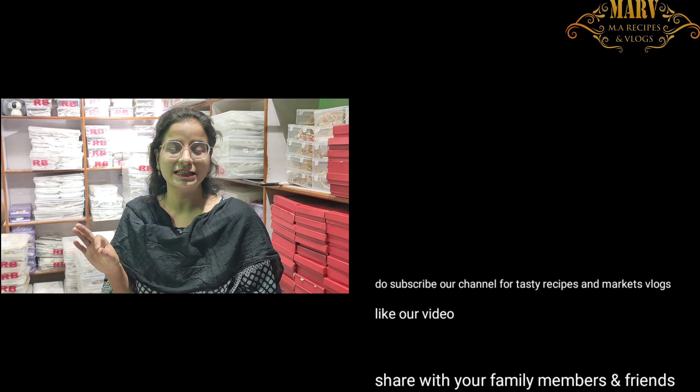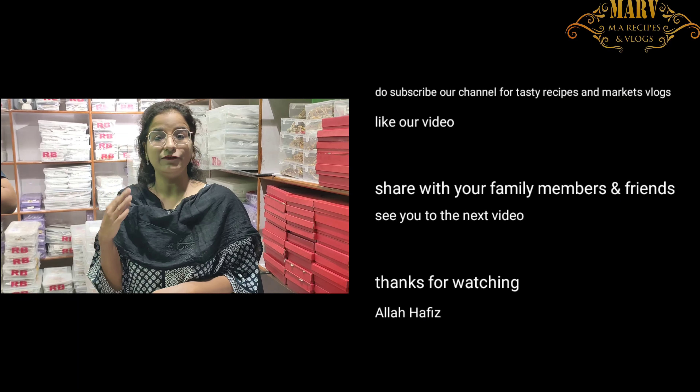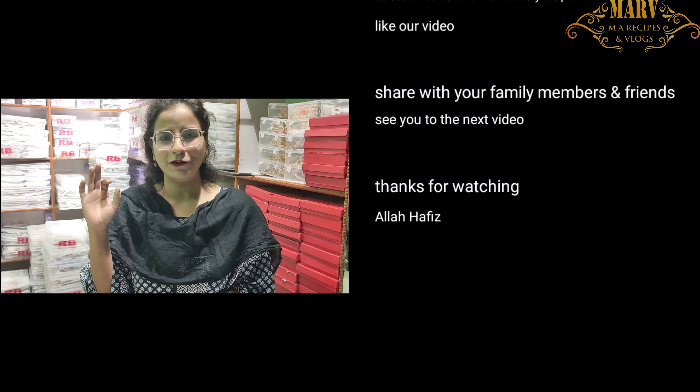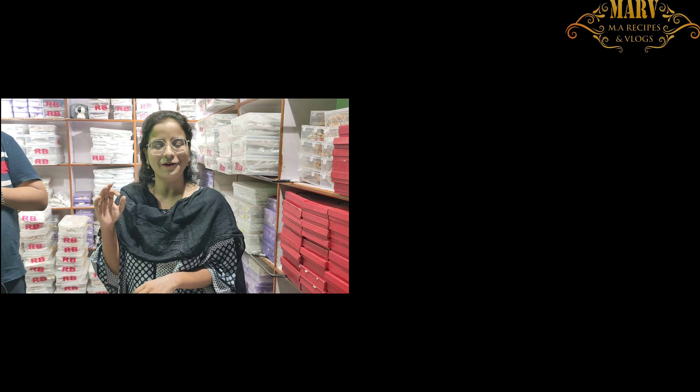In the next video, I will show you a necklace of Kundan's collection. In a small clip, I will show you how much variety there is. So in the next video I will show you the Kundan necklace collection. Thank you for your support. I will show you good variety in my videos. I will see you in the next video. Stay here. Bye-bye.